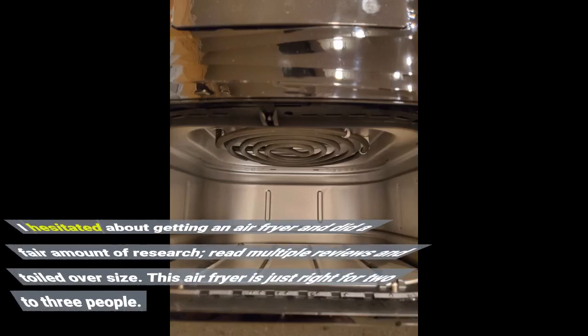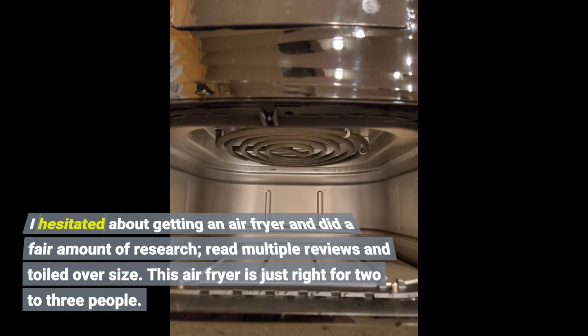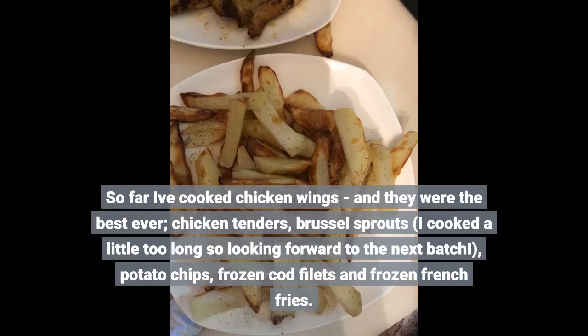I hesitated about getting an air fryer and did a fair amount of research, read multiple reviews, and toiled over size. This air fryer is just right for two to three people. So far I've cooked chicken wings — they were the best ever — chicken tenders, Brussels sprouts (cooked a little too long, so looking forward to the next batch), potato chips, frozen cod fillets, and frozen french fries.